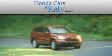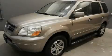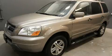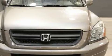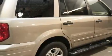Another fine vehicle offered by Honda Cars of Katy. This is a 2004 Honda Pilot — a great blend of utility, comfort, and style. It has a 3.5-liter six-cylinder engine, automatic transmission, and all-wheel drive. Its top features include: